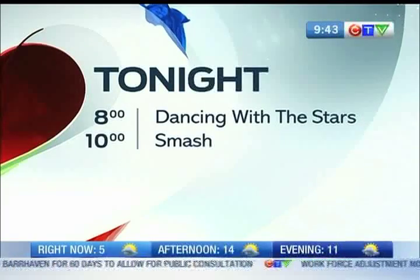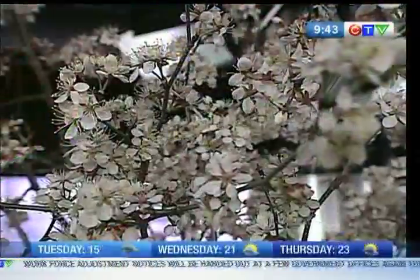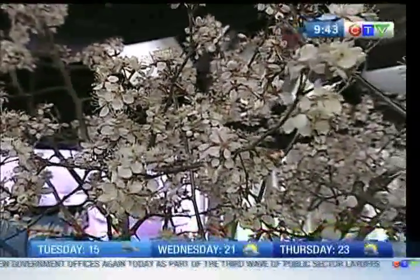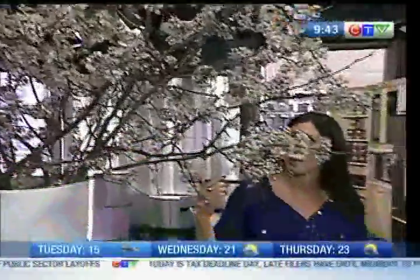Oh my gosh, it smells. I was running by and got this whiff — it smells amazing here. We were talking with Christina Ouellette with the Flower Factory. We've got this beautiful... what do I even call this? Those are actually wild plum blossoms. They're beautiful. They are really nice — they really have this effect. It smells amazing here.